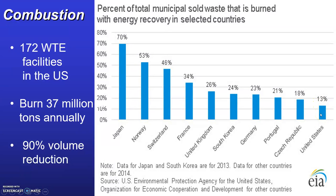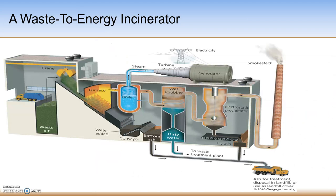This is a schematic of a waste-to-energy facility, sometimes called incinerators. They have pollution controls that help limit any emissions going into the air.